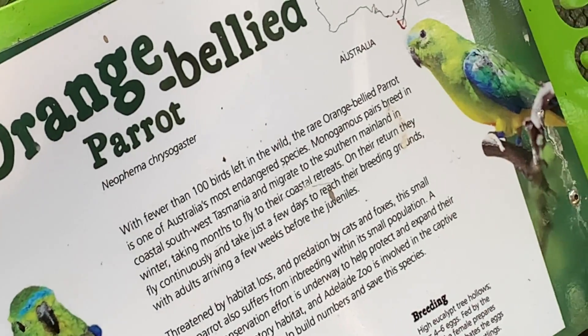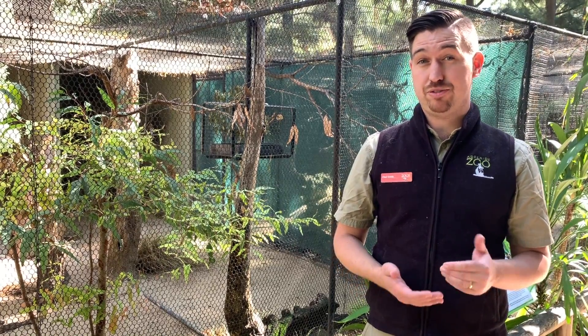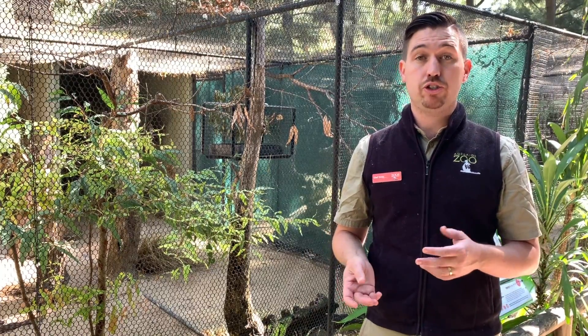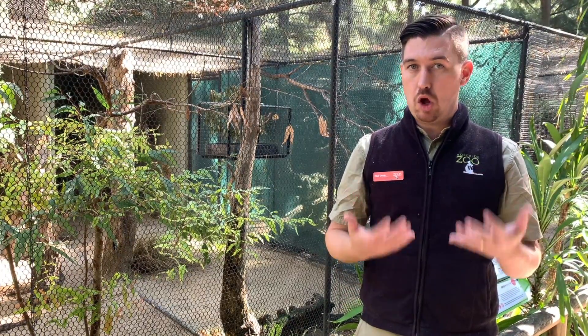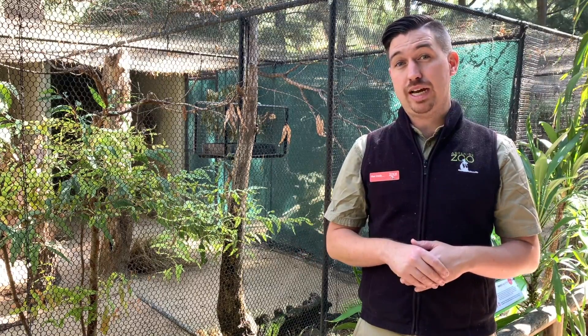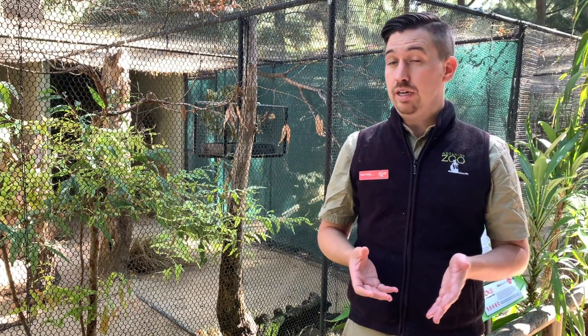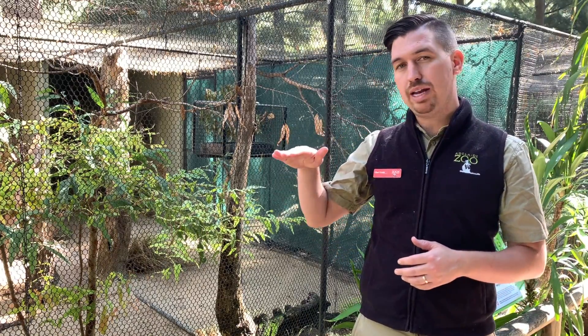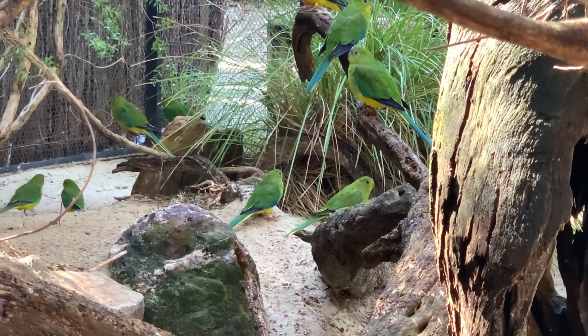When it comes to caring for these animals in human care, for an orange-bellied parrot it's a lot of seed. Their favourite food is tiny little seeds found on the edge of saltbush and weeds, so we need to provide lots and lots of seed. They also live in really dense areas of vegetation very low to the ground. When you look at these aviaries, you'll notice there's a lot of planting very low and in the middle of the aviary, giving them cover so they feel safe and secure.